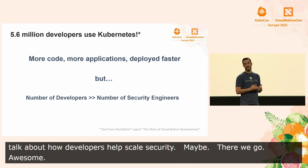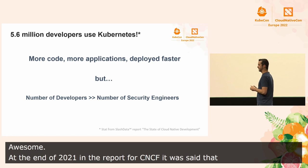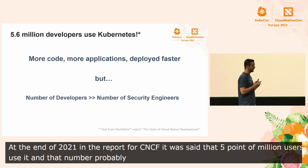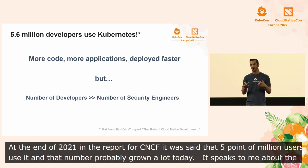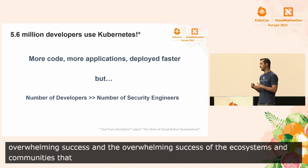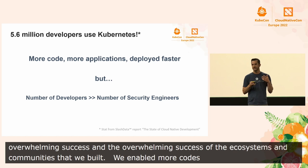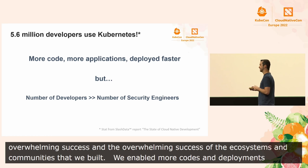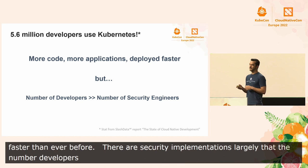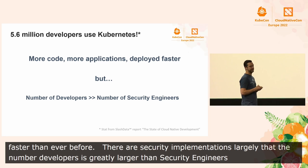At the end of 2021, in a report for the CNCF, it was said that 5.6 million developers use Kubernetes. That number has probably grown a lot by today. And it also speaks to the overwhelming success of Kubernetes, but also the overwhelming success of the ecosystem and the communities that we've built. We've enabled developers to ship more code, build more deployments, build more applications, and ship faster than ever before. But there are security implications to this change — largely that the number of developers is greatly larger than the number of security engineers. And so we have small security teams tasked with trying to support this ever-growing number of deployments.